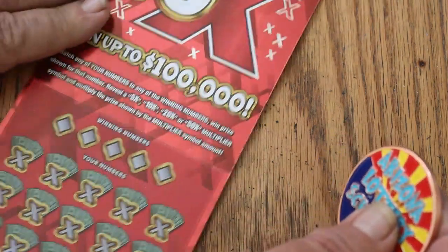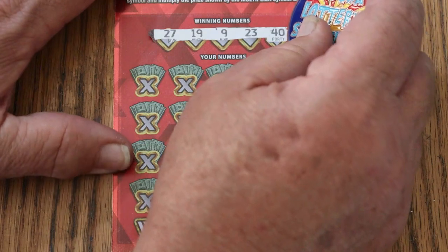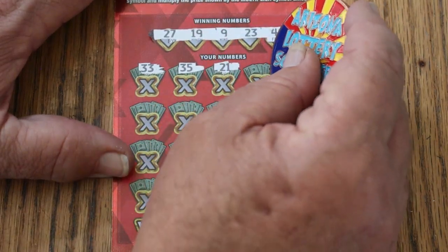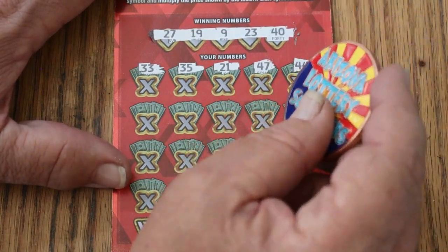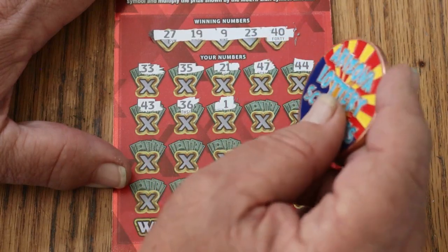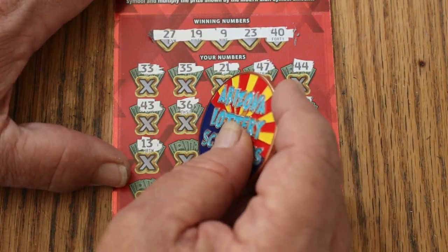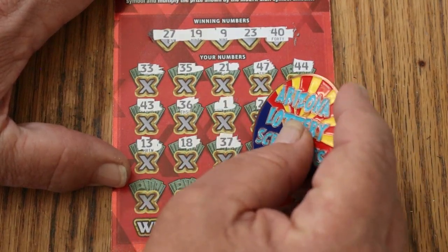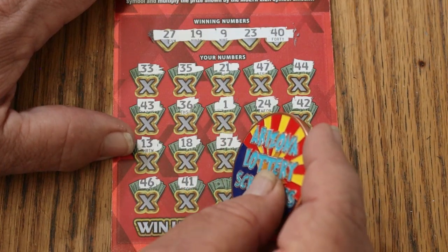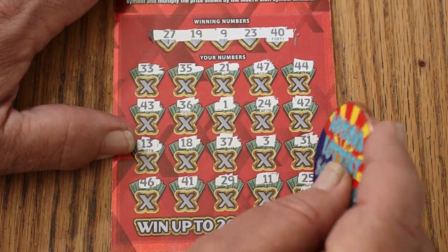Ticket number nine. Winning numbers: 27, 19, 9, 23, and 40. Your numbers: 33, 21, 47, 44, 43, 36, 1, 24, 4, 42, 13, 18, 37, 3, 31, 46, 41, 29, 11 — and in the corner for 40 bucks: 25. Couldn't do it.